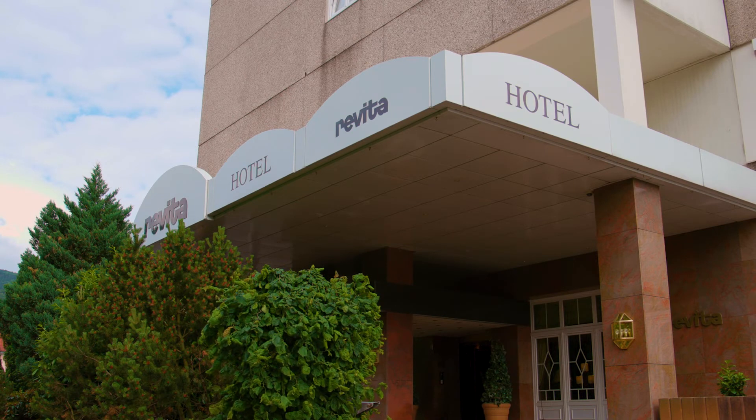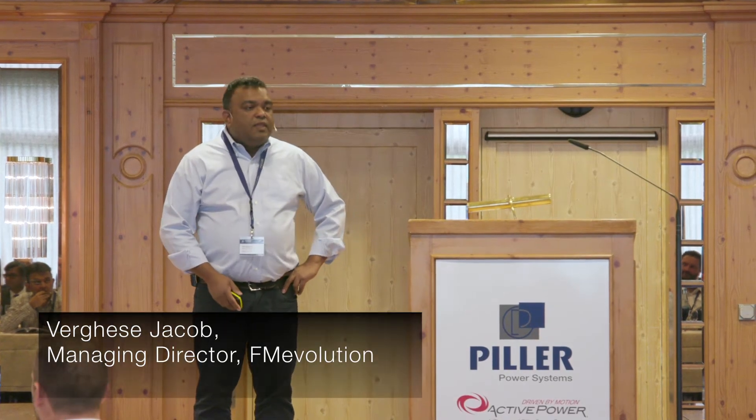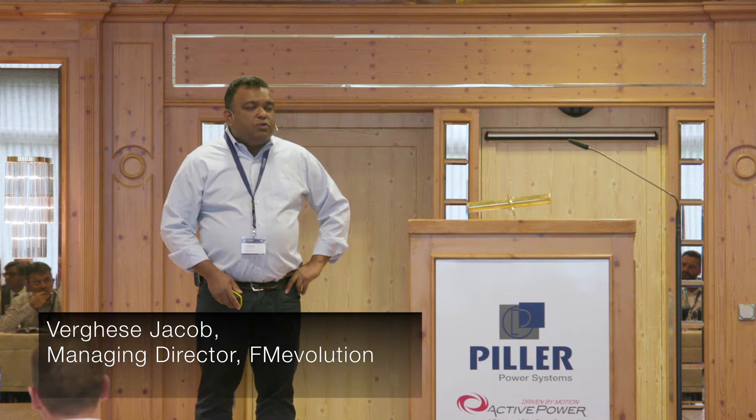Good morning everybody. I hope you had an enjoyable dinner last night. Today we will have a few sessions in the morning, two sessions, followed by a panel later this afternoon. My ambition for today is fairly simple: to share with you some learnings I've developed around hyperscale and also learnings around cooling trends.